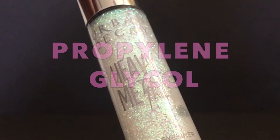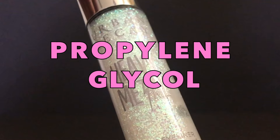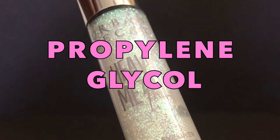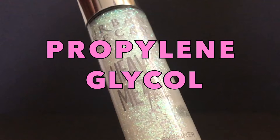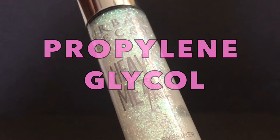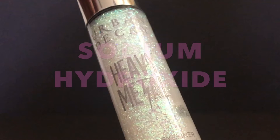Propylene glycol is a synthetic agent used to absorb extra water and maintain moisture in cosmetics. It has a reputation as a skin irritant and allergen, and may cause contact dermatitis in sensitive people.